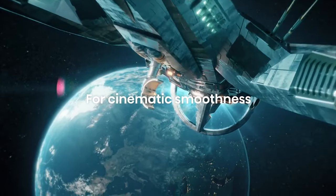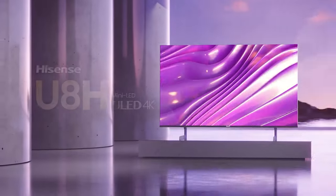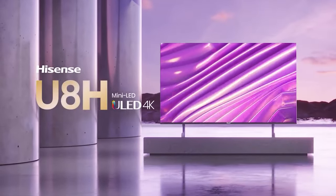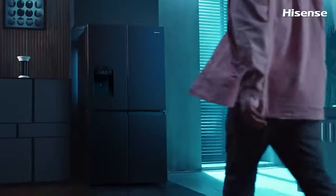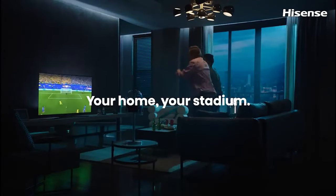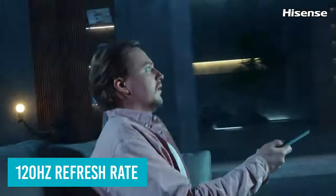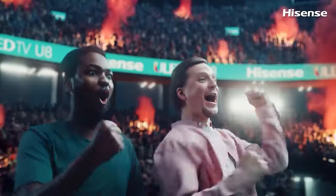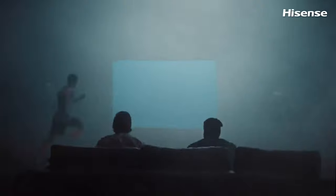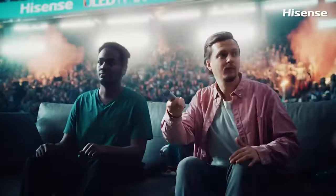In our hands-on review of the U8H, we clocked peak nit levels that only the best models from Samsung, Sony, and LG have come even remotely close to. Thanks to a very active backlighting system, the U8H is capable of delivering some of the best contrast levels we've ever seen on a QLED set, with minimal light blooming in dark scenes. That's on top of 2 HDMI 2.1 inputs, 120Hz refresh rate, and powerful HDR support. If you're looking for a bright set with impressive colors and contrast at a crazy good price, the Hisense 65-inch U8H is an incredible option.